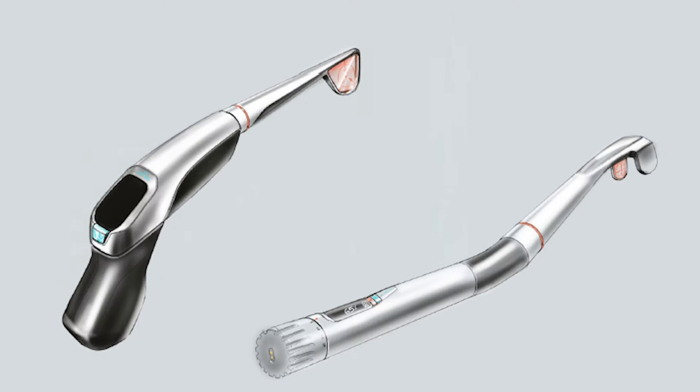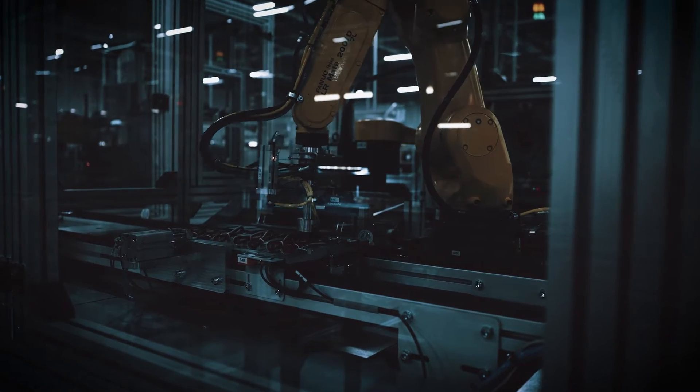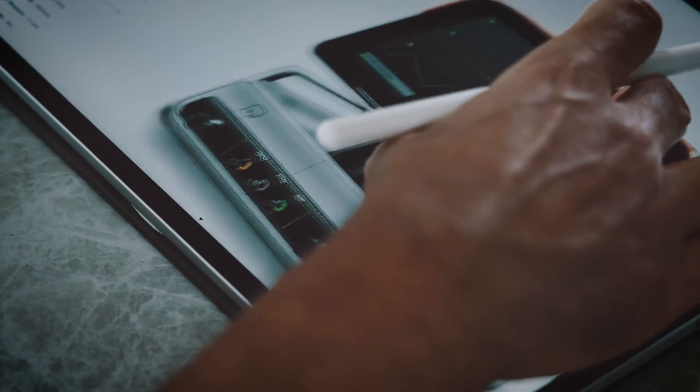Picture this: a world where mechanical marvels come to life, where every sketch and blueprint holds the promise of innovation. Welcome to my corner of the universe, where engineering meets creativity and where every problem is a puzzle waiting to be solved.